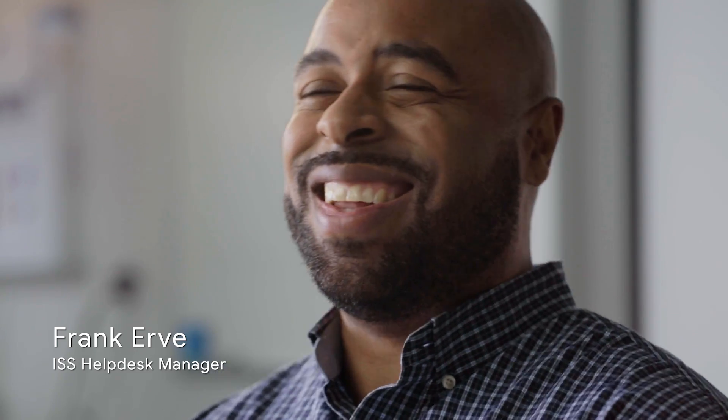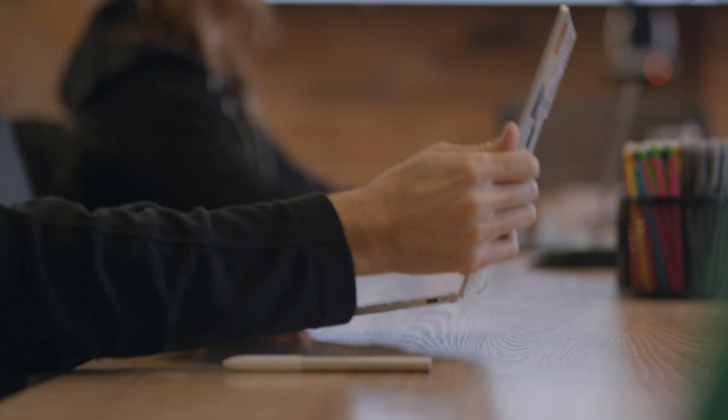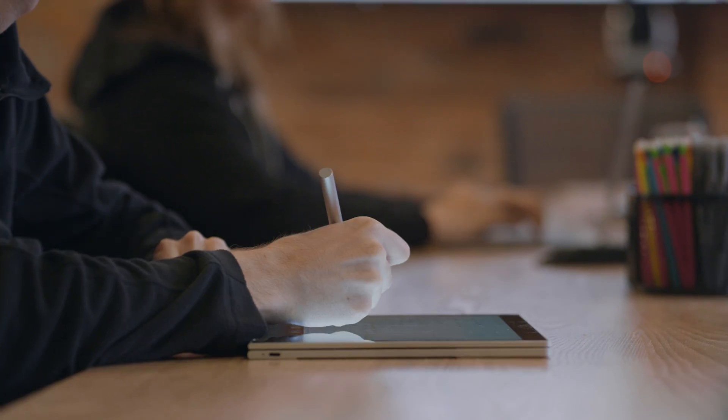Pixelbooks look nice. People enjoy the way that they feel. They're very sexy. The keyboard is great, the battery lasts all day, and of course you can use the pen on the screen. And when I do that in a meeting, people always ask me how they can get one as well.